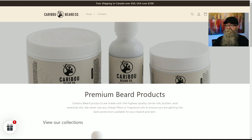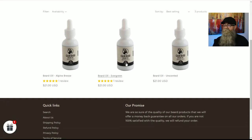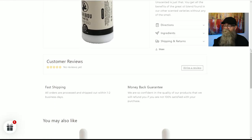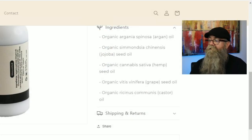So I have an unscented oil. His oils are $21 for basically a one-ounce or 30-milliliter bottle. Clicking on the unscented one and scrolling down to the ingredients, the oils contain argan oil, jojoba oil, hemp seed oil, grapeseed oil, and castor oil.